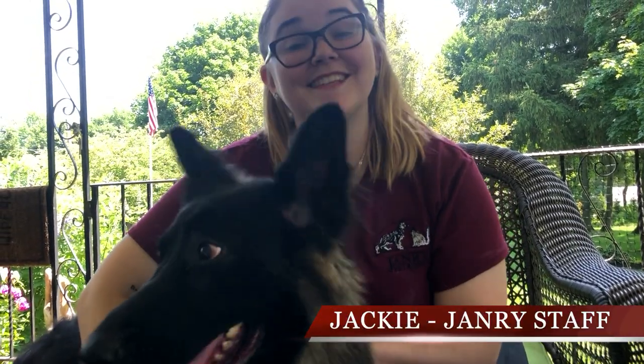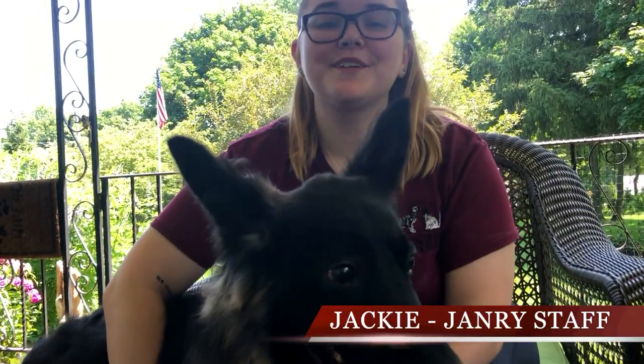Hey, I'm Jackie with January Pet Resort and this is Honda, and today we're going to talk about seven things in your house that could be causing your dog's allergies.